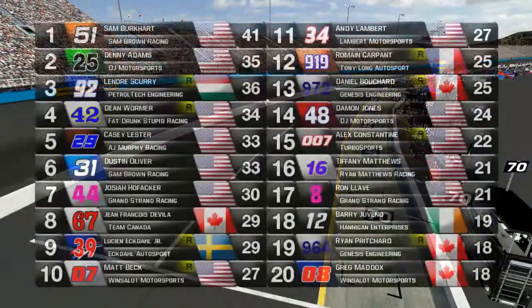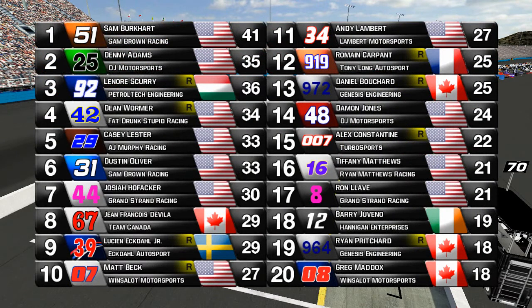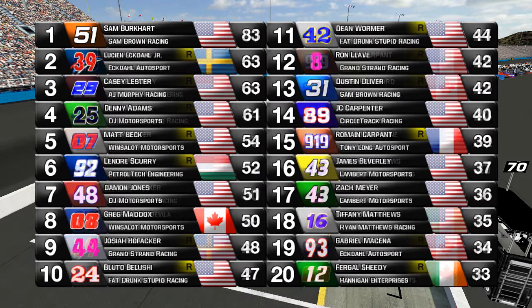Here are the top 20 results from this race. A surprise result from Josiah Hofeker in the number 44 car, and Ron Yahweh, his teammate, both get top 20s in those underfunded Grand Strand racing cars. Sam Burkhart has just kind of run away with the points — he's already 20 points ahead of Lucian Ekdahl Jr. and Casey Lester, with Denny Adams and Matt Beck rounding out the top five. Lenora Scurry is sixth after a fantastic run here today.